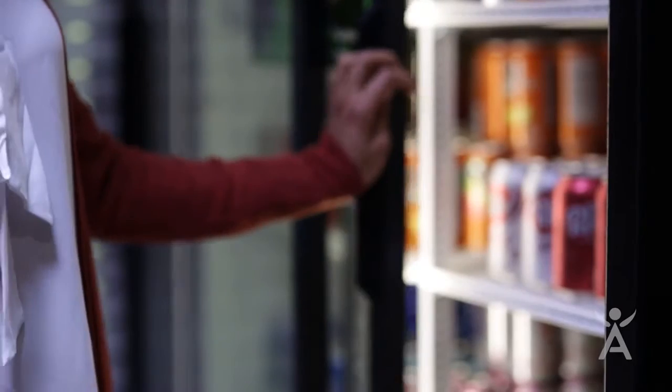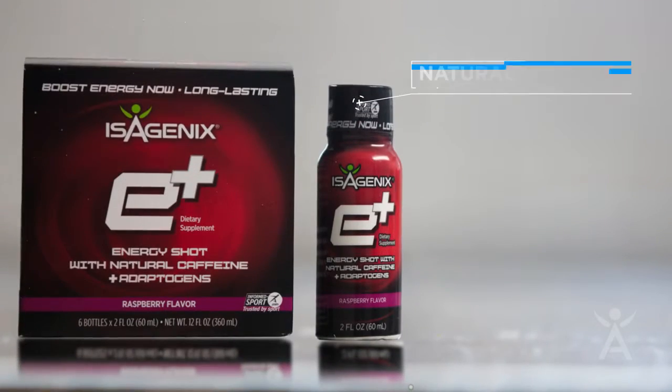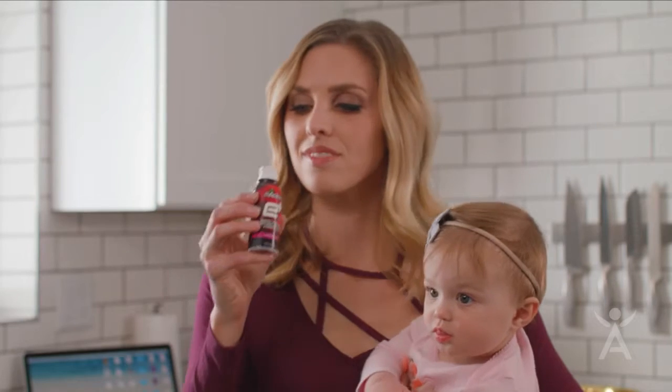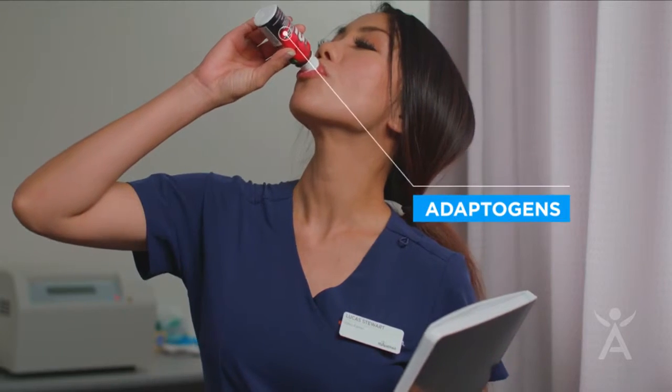When you need a pick-me-up, it's quick and easy to reach for any energy drink. Isagenix E-Plus Natural Energy Shot provides naturally sourced caffeine from green tea and yerba mate in an amount comparable to what you'd get in a cup of coffee. And it's combined with natural plant ingredients called adaptogens.